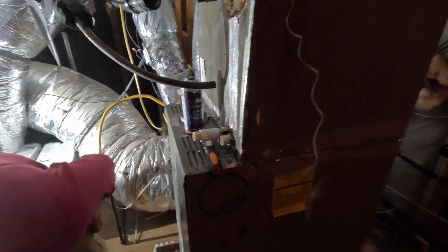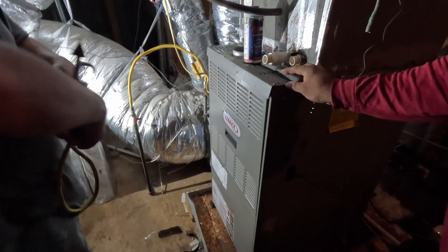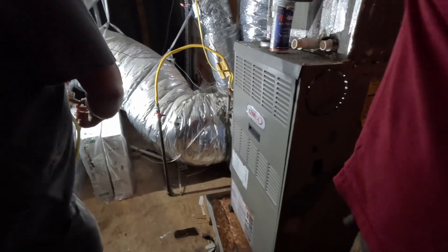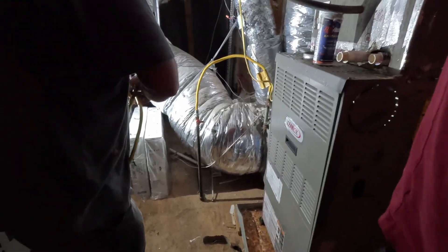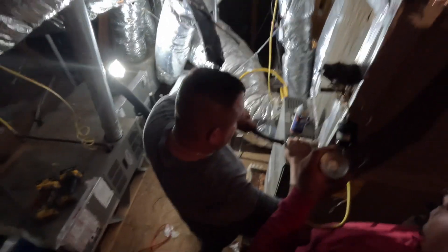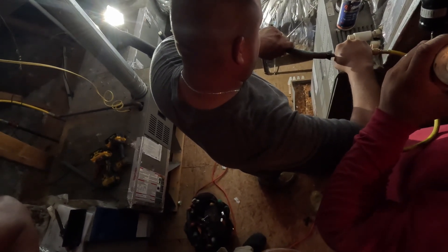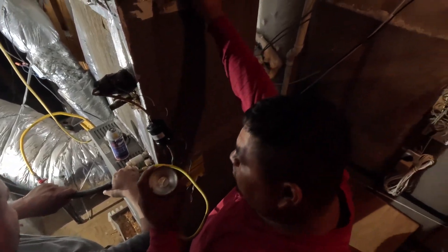That nitrogen is going to flush the rest of it out. I like to flush out the line set — it's going to be a nice clean install.